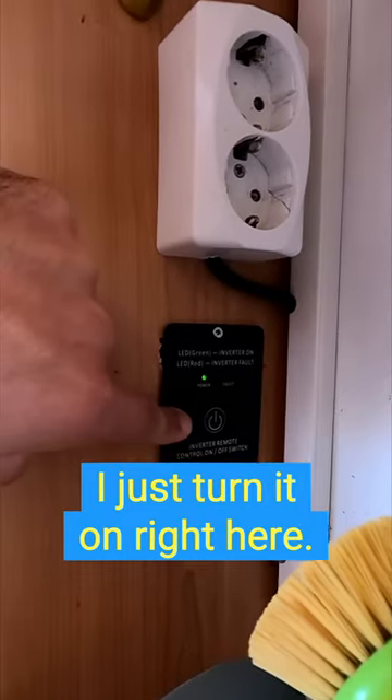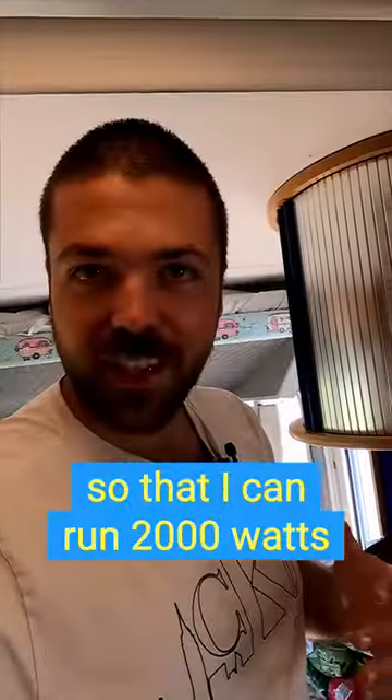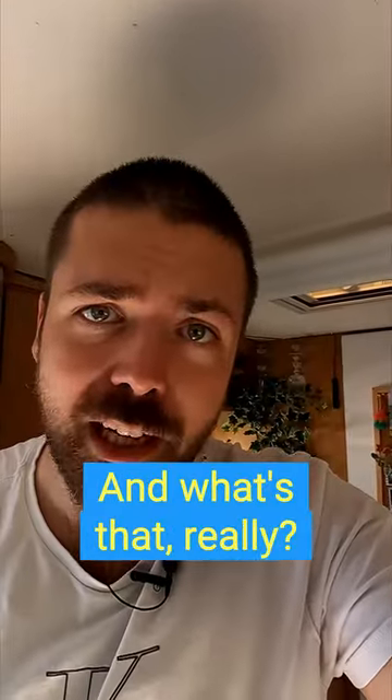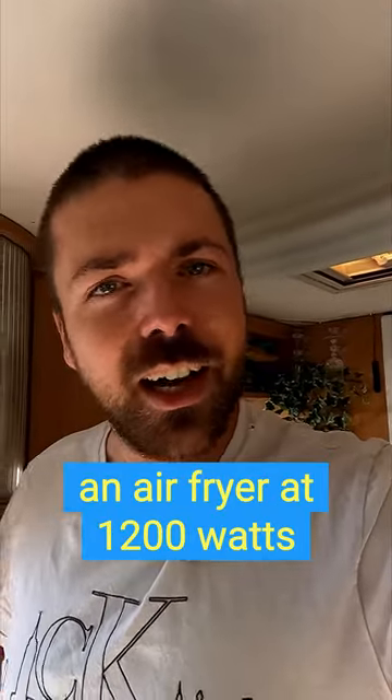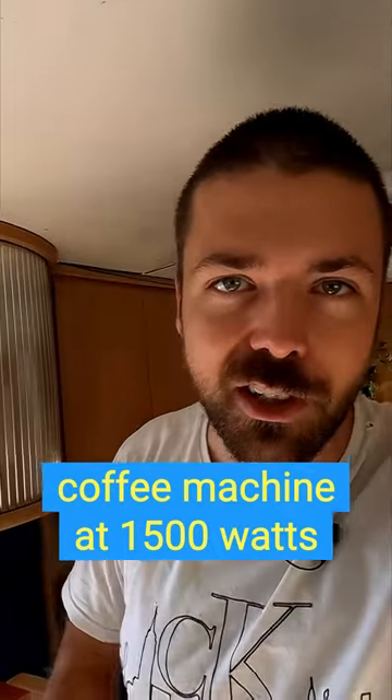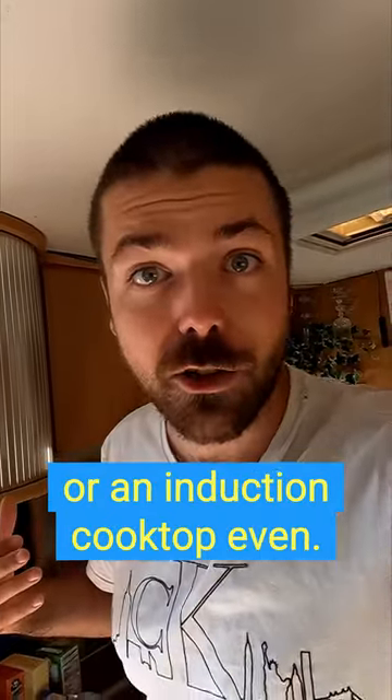I just turn it on right here and then I get 220 volts in these outlets, so I can run 2000 watts worth of appliances at the same time — that's either an air fryer at 1200 watts, a coffee machine at 1500 watts, or even an induction cooktop.